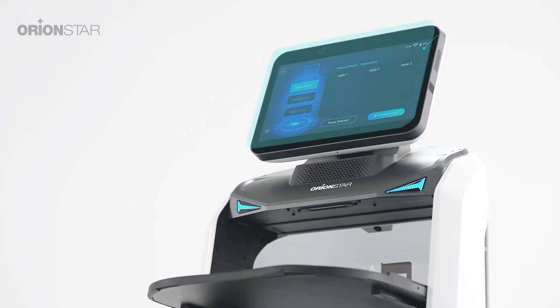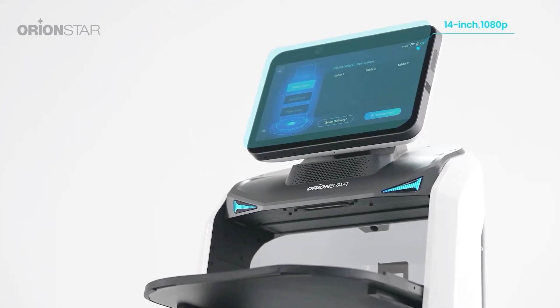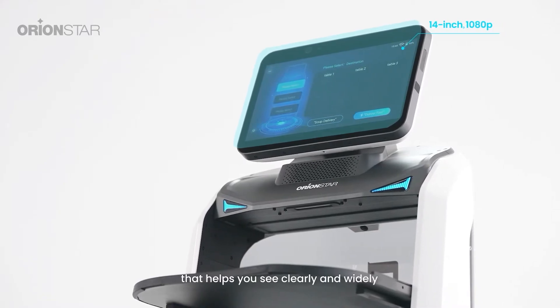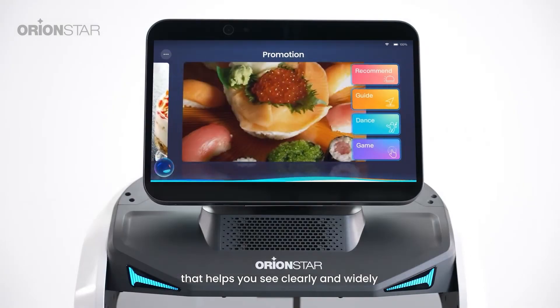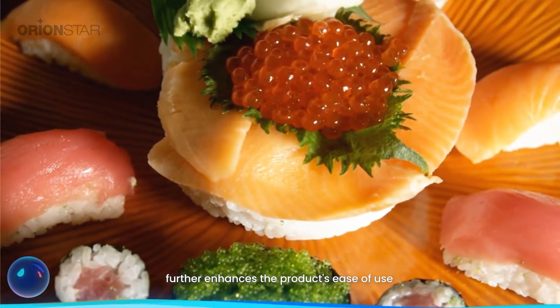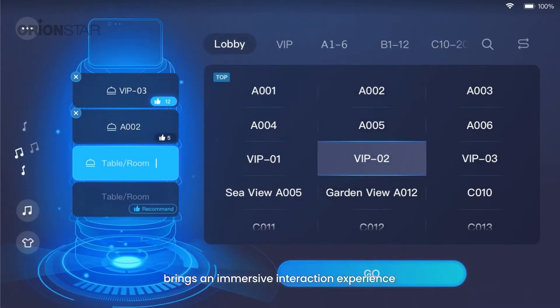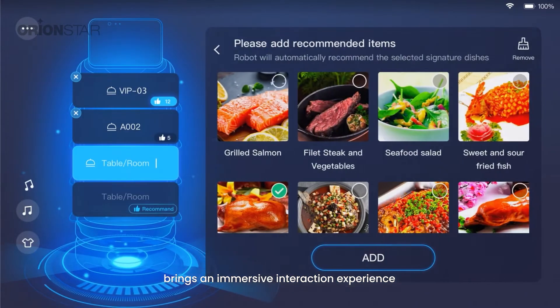LockyBot Pro features a 14-inch ultra-large 1080p Full HD display that helps you see clearly and widely, further enhancing the product's ease of use and bringing an immersive interaction experience.